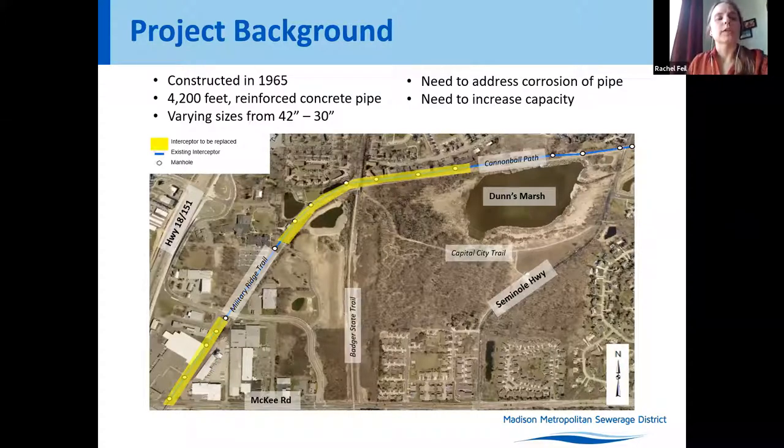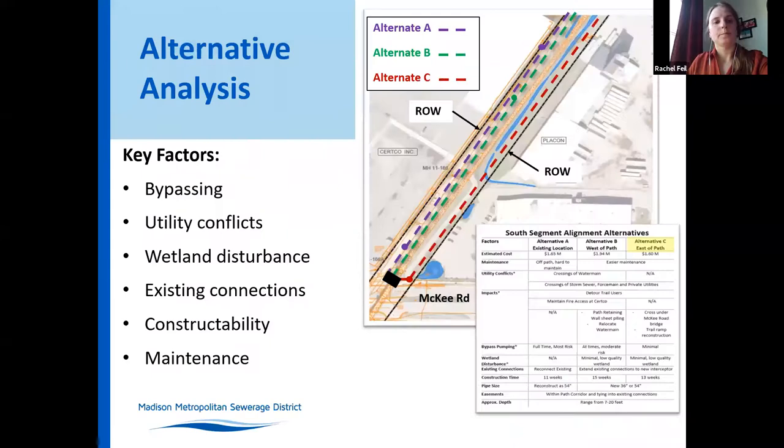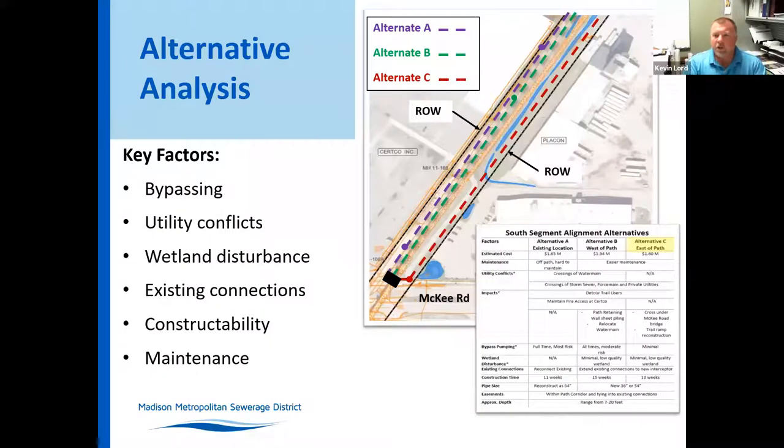Kevin will be talking about the project design process. MSA worked with MMSD and completed an alternative analysis of the different routes, trying to do an alternate sewer through the area.